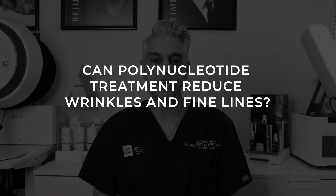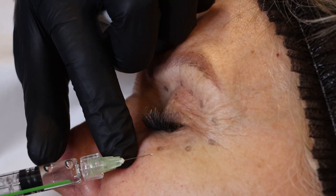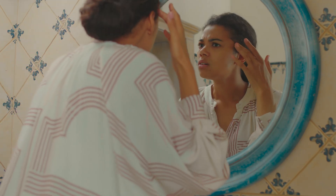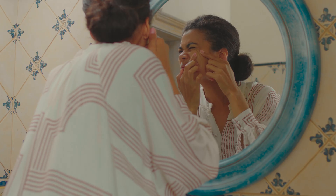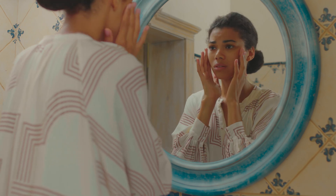Can polynucleotide treatment reduce wrinkles and fine lines? Absolutely — collagen production can really help with fine lines and wrinkles, giving a refreshed appearance. It's especially fantastic around the eyes, where many other treatments are difficult to use. Can polynucleotides treat acne scarring? They certainly can — it's really effective for improving the appearance of acne scars by promoting skin regeneration and healing, repairing damaged tissue for smoother skin texture and reduced visibility of scars.